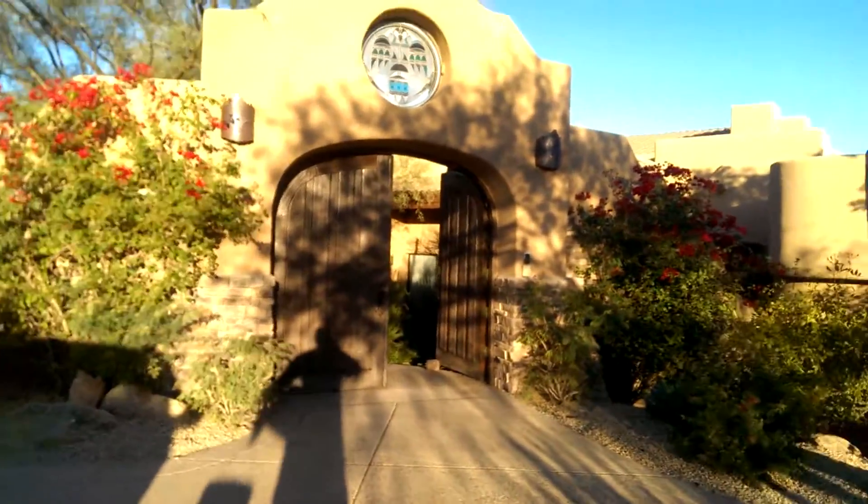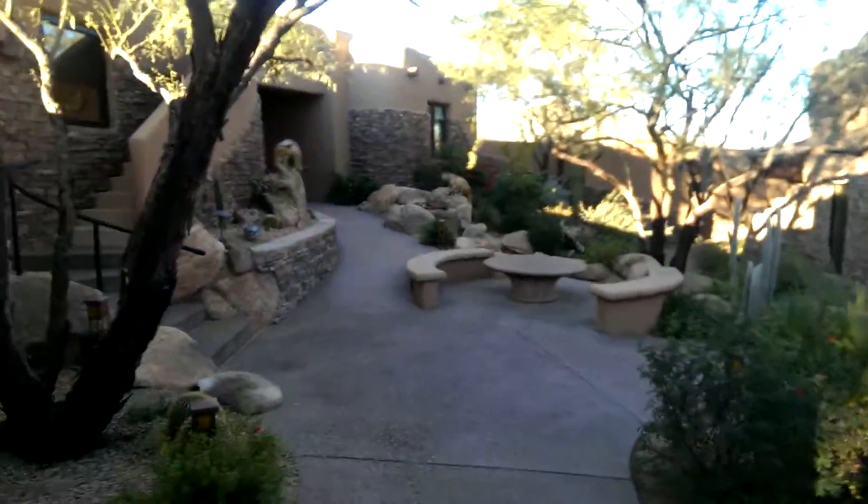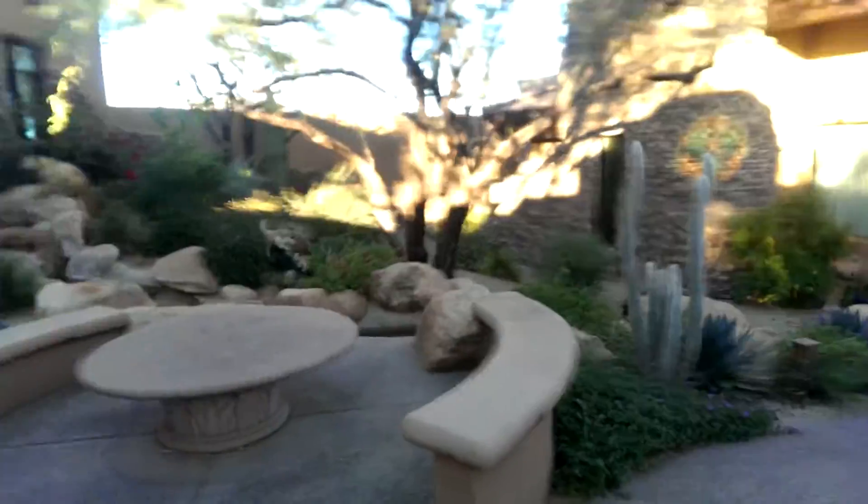Good morning. Today is Monday, I think it's the 22nd of November — that's what today's date is. I'm up here in North Scottsdale. Here's a house I worked on years ago. Look at this place. Beautiful art, beautiful landscaping.